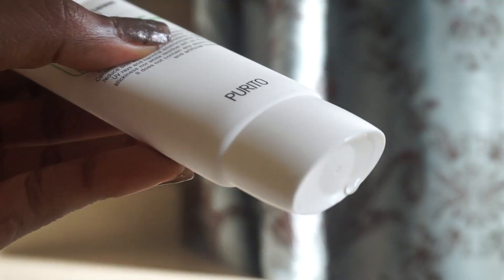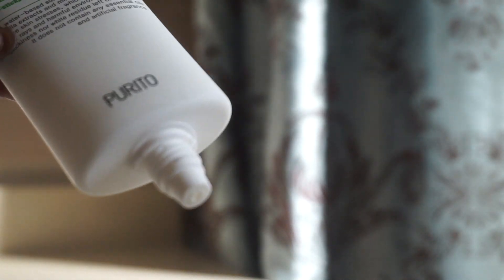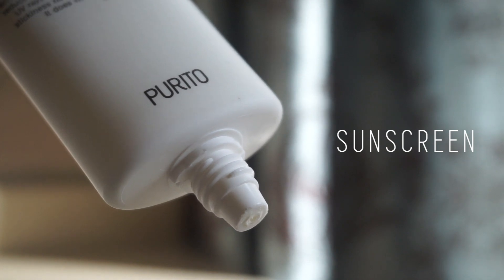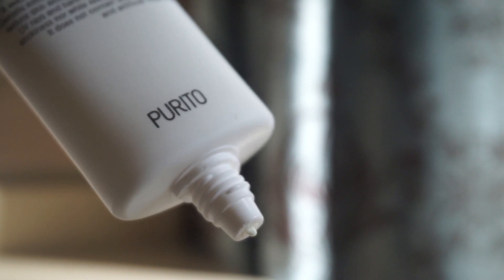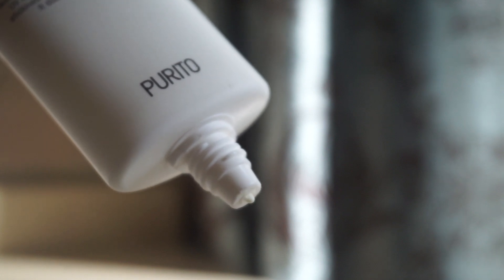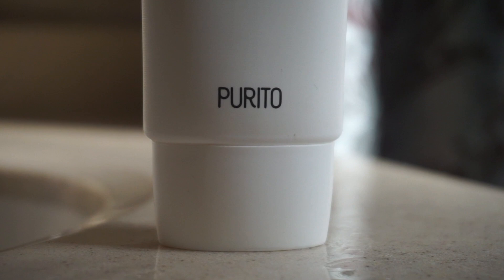After that madness, we're going in with some sunscreen. This is another step I added to my routine because I never used to use sunscreen, but now I feel like I have to be committed to it because I'm using all these AHAs and BHAs. These products make your face very sensitive to sun exposure. I've been using the Purito Centella Green Level Safe Sun SPF 50 PA++++.